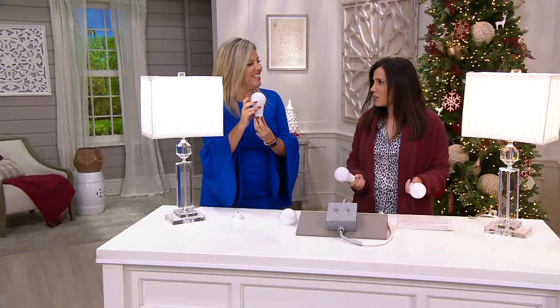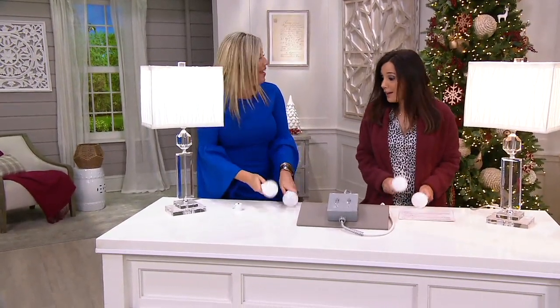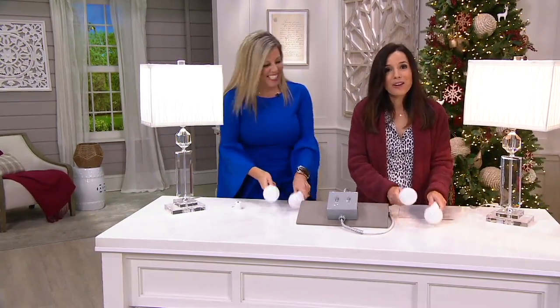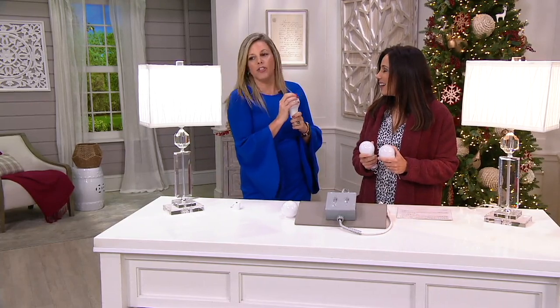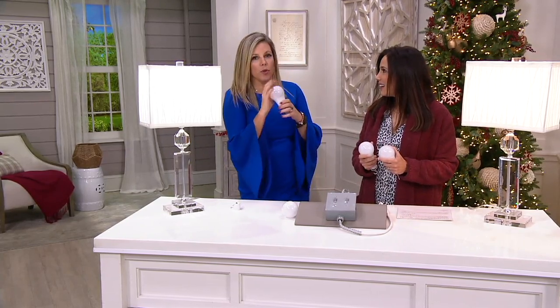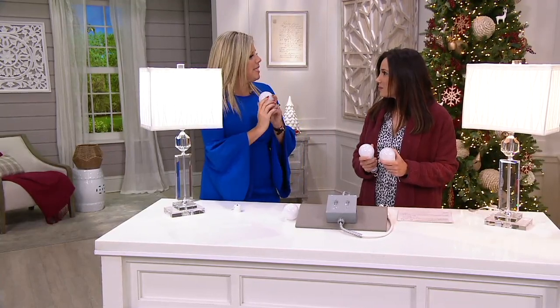So if you use this bulb for eight hours every day, you will get 17 years out of it. And we're not using it for eight hours a day — but at eight hours a day, 17 years. They're shatterproof! And these are LED technology, so they are not hot. They're cool to the touch.